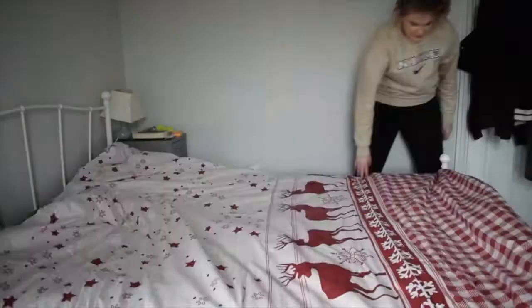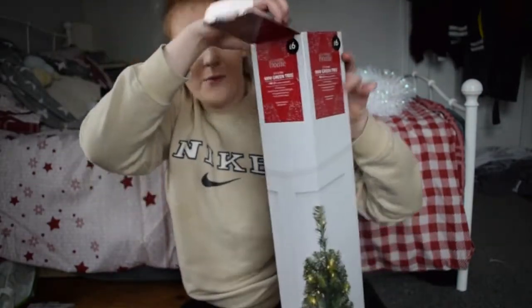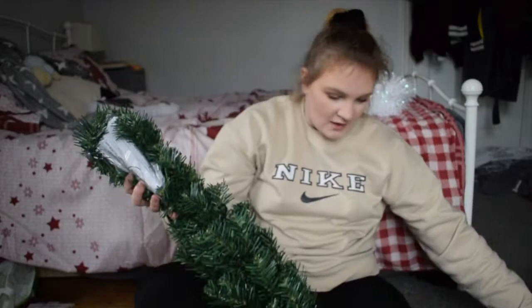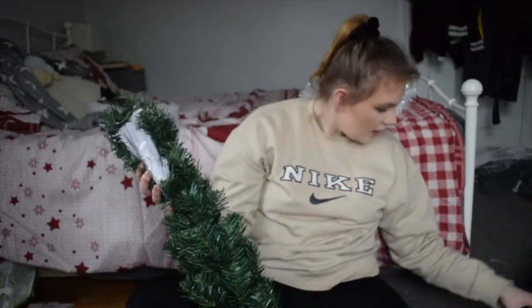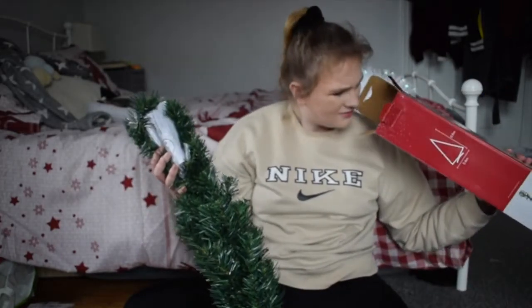Now it is time to decorate the tree, so let's get it out of the box. This is literally a really cute tree. Oh no - I don't have a stand for it. This is the plastic stand... I don't have a stand. Found it!